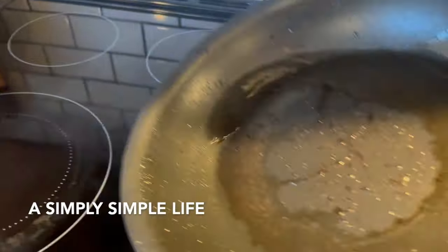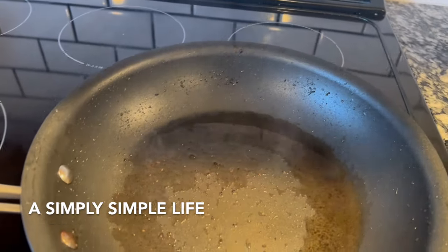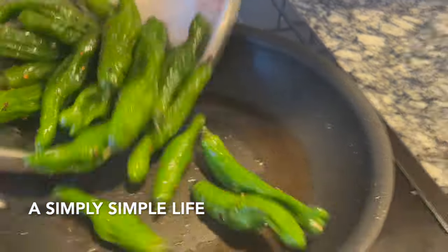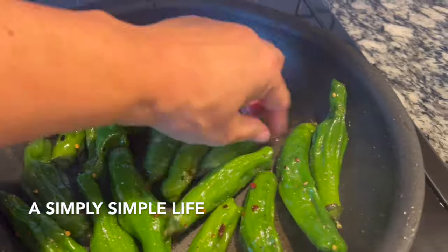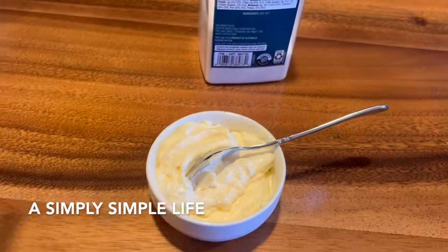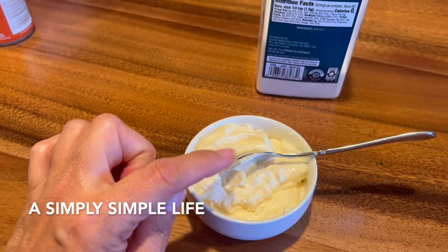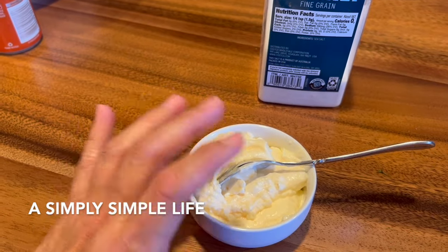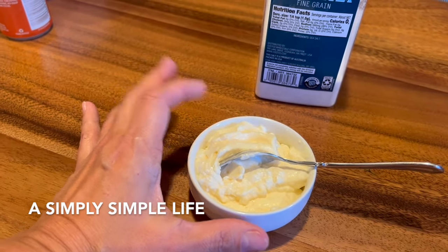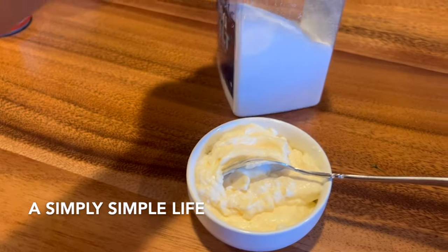I'm using the same pan that had the fish in it — the fish oil will flavor the peppers. Very hot pan, turned down to medium. Two minutes on each side. For a garlic aioli sauce you can use sriracha and mayonnaise, or mayonnaise with something else — but today I'll use garlic: fresh garlic pressed down, sea salt, and lemon.